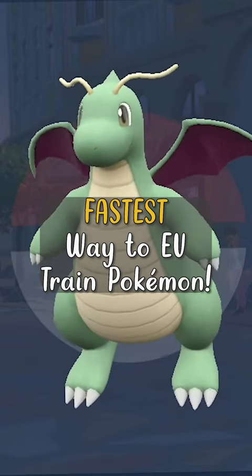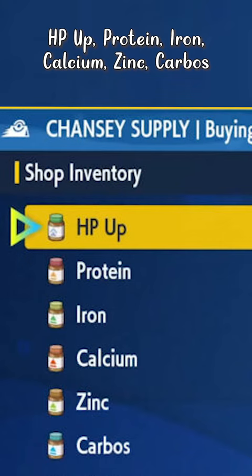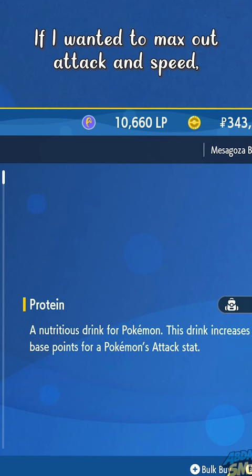The fastest way of EV training your Pokémon — head over here into any of the Chansey Supply shops. Click on 'I'd like to buy' and you'll be able to see HP Up, Protein, Iron, Calcium, Zinc, and Carbos. Those are vitamins that give 10 effort values per specific stat.